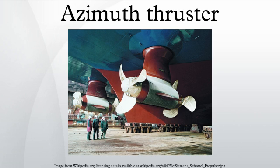An azimuth thruster is a configuration of marine propellers placed in pods that can be rotated to any horizontal angle, making a rudder unnecessary. These give ships better maneuverability than a fixed propeller and rudder system.